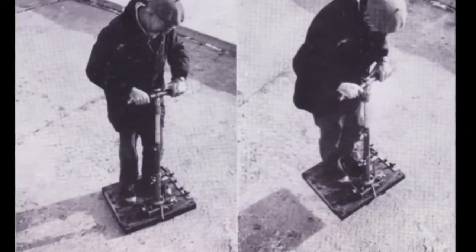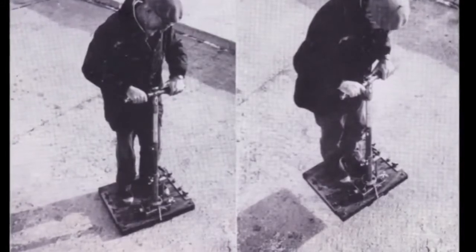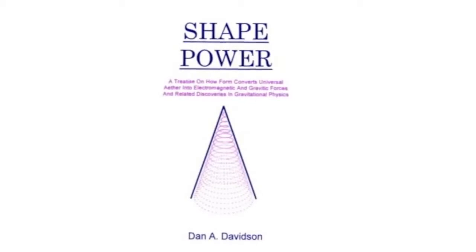Now you could say this is all faked. But if you get into the other things that he did with shape, they almost mirror the stuff that I discovered. And it proves, I guess, that there's either two crazy people in the world, or there's two people that have found the same discoveries. So I think that this is a valid phenomenon, and I'll show you why.